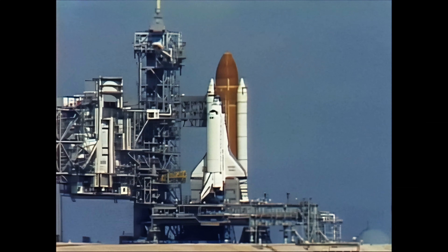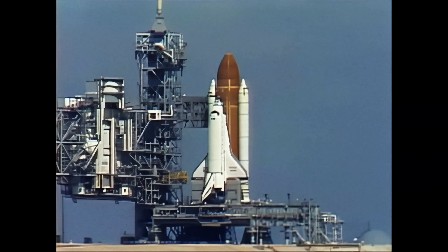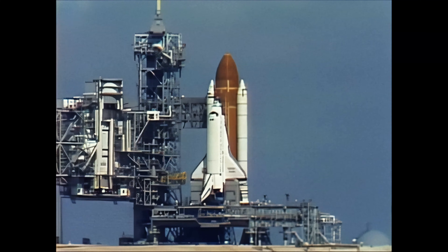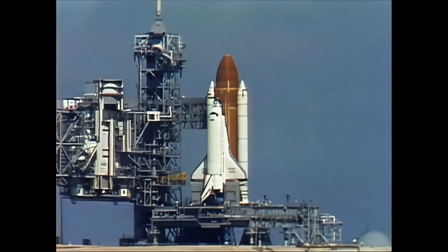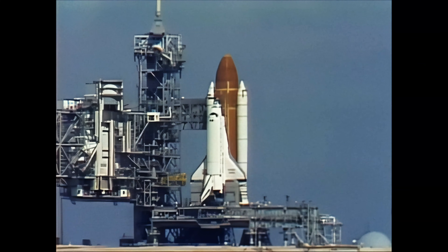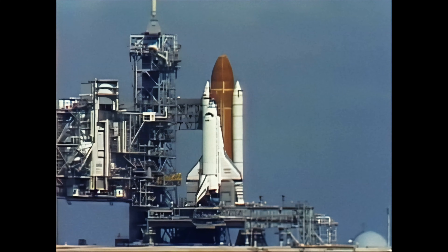Just seconds away from switching command of the countdown to the onboard computers. T-minus thirty-one seconds and we're switching control. We have go for auto sequence start, and the sequencer on the orbiter is now controlling the final seconds to launch.